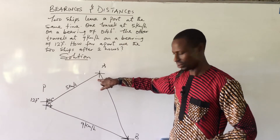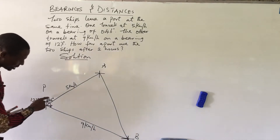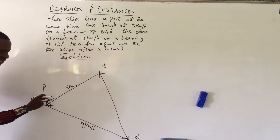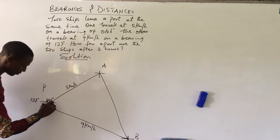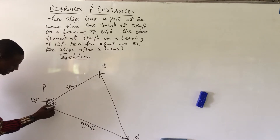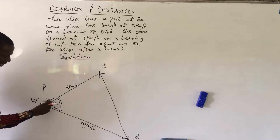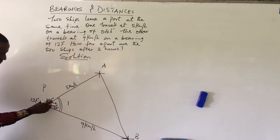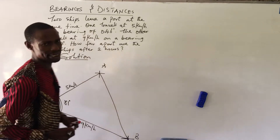We cannot directly read the angle at A or B, but we can find the included angle at P. From north to the direction of ship A: 90 minus 46 gives us 44 degrees. On the other side, between east and ship B's direction is 37 degrees. So the total included angle at P is 44 plus 37, which gives us 81 degrees.